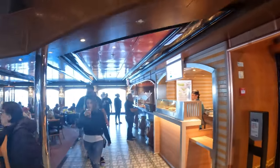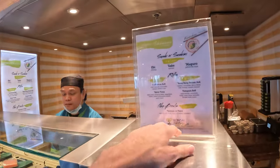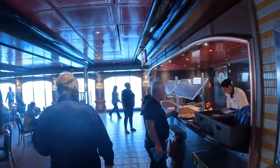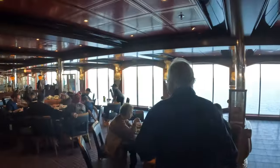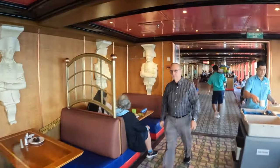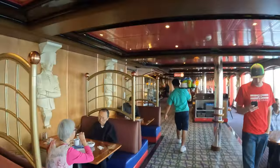They have a sushi spot here — some of it's free, some you have to pay for. Rolls are like $8, and it's actually really good. They've got the pizza restaurant, which on most ships is open 24 hours a day — a really nice slice of thin pizza. The main buffet here is big. We've just seen the first half; now we're going to go to the back half.